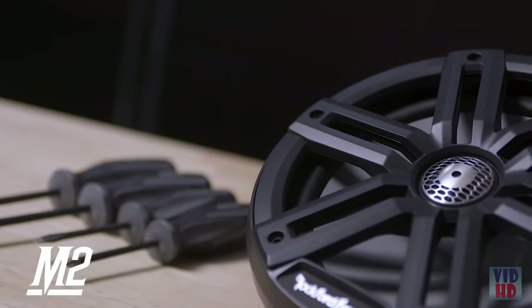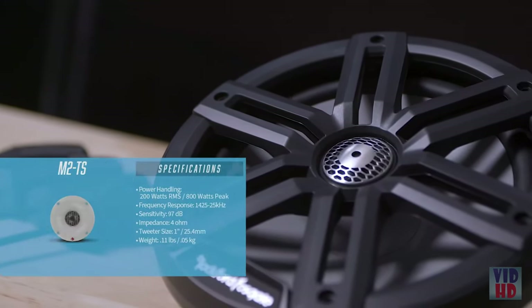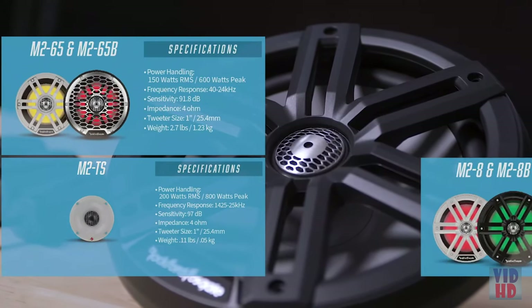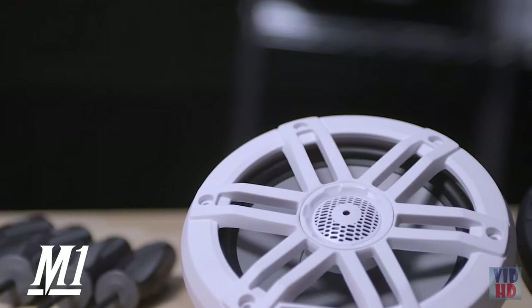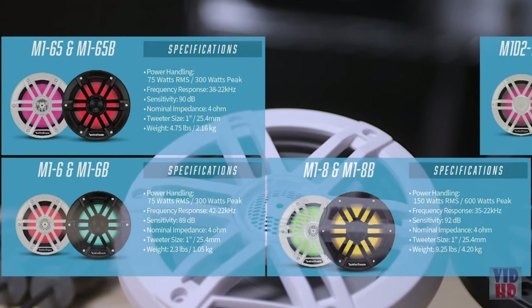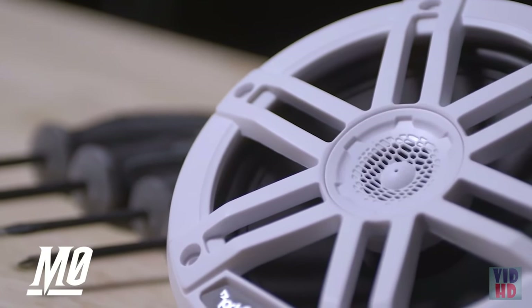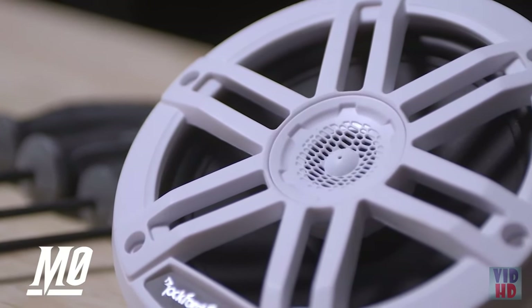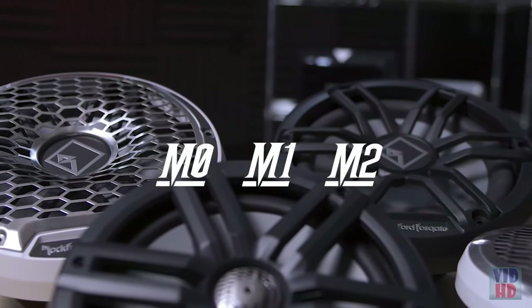There are three series in our marine audio line. The top of the line M2 series ranging from a 1 inch tweeter, full range 6.5, 8 inch, and a 10 inch subwoofer. Our M1 series ranging from a 6 inch speaker up to a 12 inch subwoofer. In the M0 series, our base model is a 6.5 full range speaker set. All models are available in black and in white.